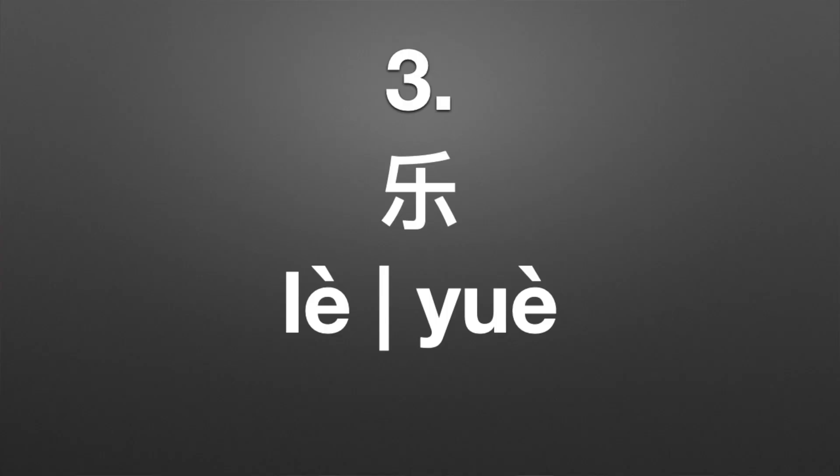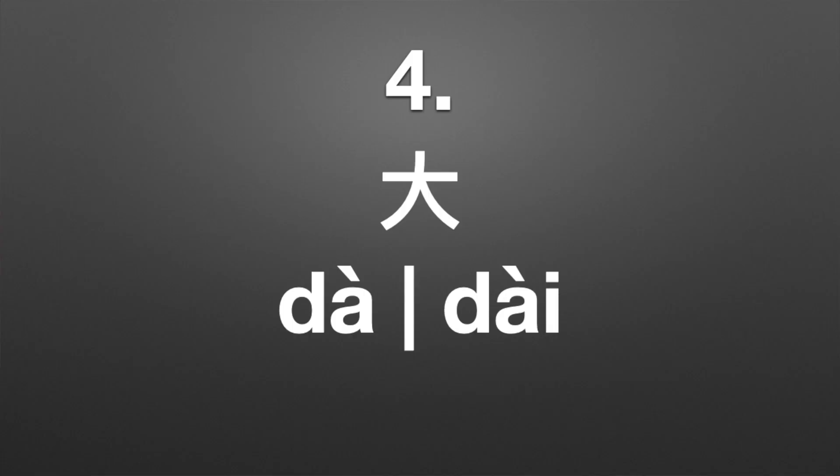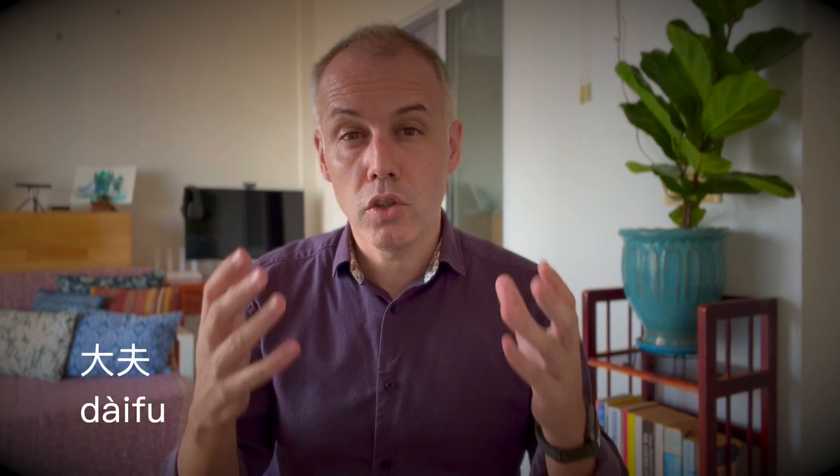Number three can either be pronounced 乐 (lè) or 乐 (yuè). 乐 (lè) means happy or enjoyment, from 快乐. And 乐 (yuè) means music, from 音乐. Number four can be pronounced 大 (dà) or 大 (dài). 大 (dà), as you know, means big or large and appears in 大小, which means size. Then 大 (dài) only really appears in the word 大夫, which means doctor.